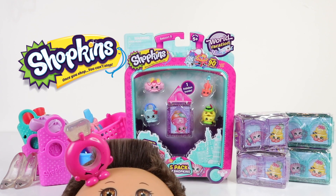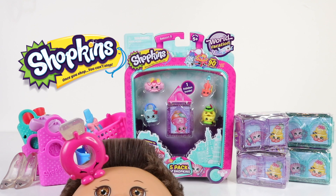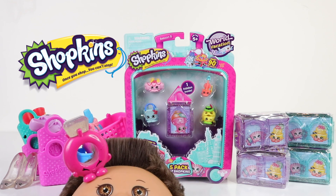Hey guys, Mantel here along with baby Andreas, and today we're going to be opening up some Shopkins. These are the World Vacation Season 8 ones, and I have a five pack along with four two packs.